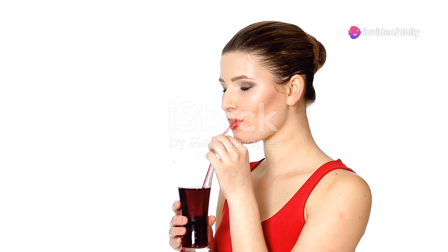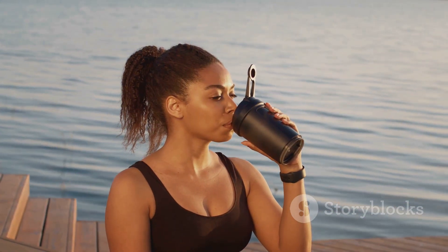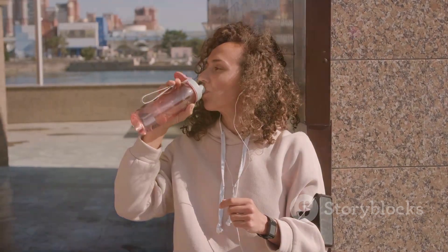Fitness fanatics, listen up! This juice speeds up muscle recovery, reducing soreness after workouts — perfect for getting back on track faster.